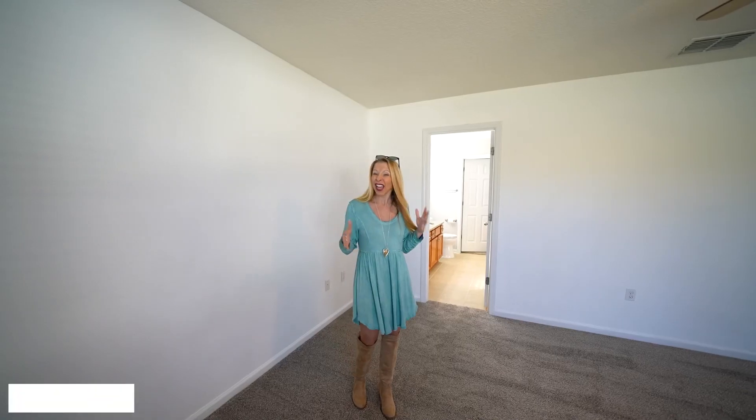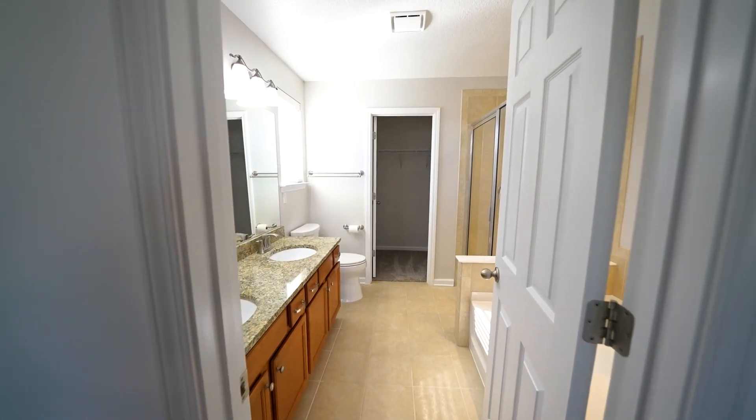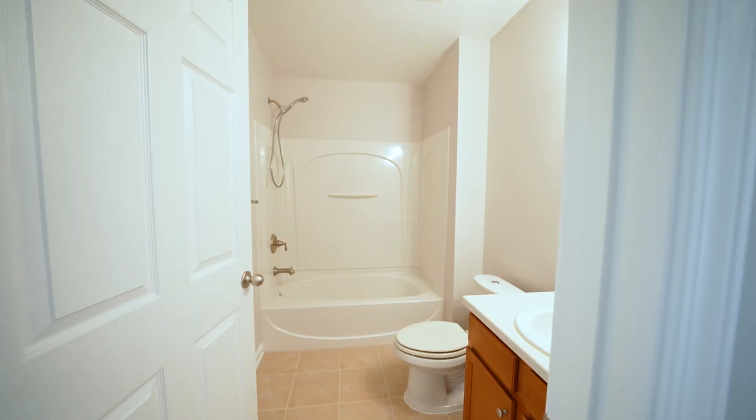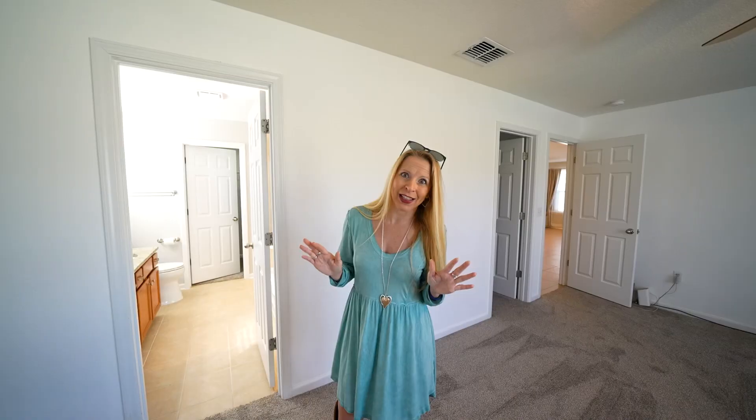What I like about this space uniquely is that there are two closets and both are walk-ins — that's really great. The ensuite is fantastic: it's got a soaker tub, a large shower, and everything that you need.